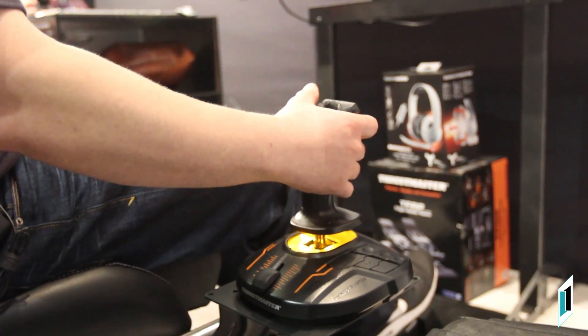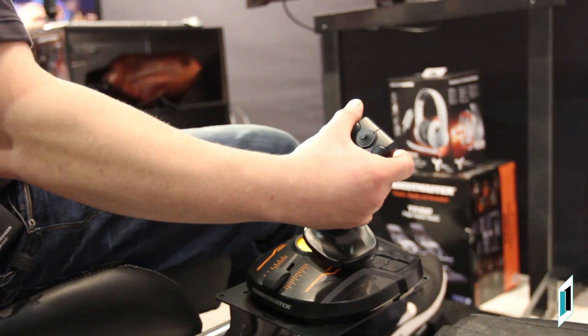You guys just used Elite Dangerous, which is an amazing game. But what makes it even more amazing is our T16000M Flight Stick, which is an update. You guys have seen the T16000M, the normal one, which is black and green. This is our black and orange edition, which is not just a color update — it's a component update.